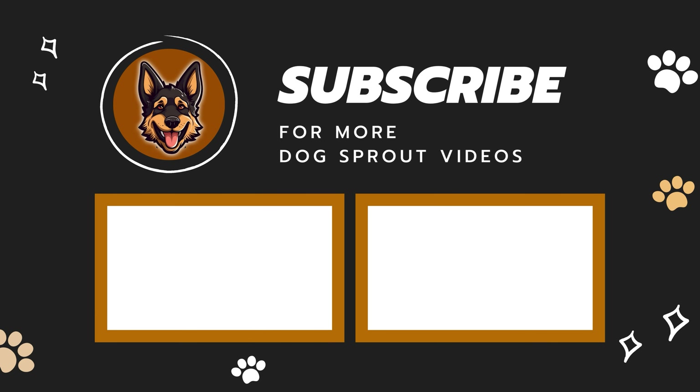So what color is your German Shepherd? Comment down below, and don't forget to like this video and subscribe to the channel. See ya!